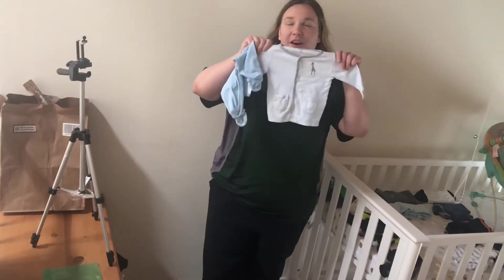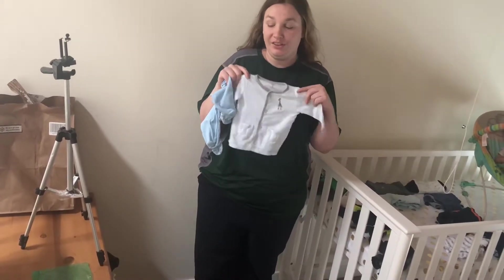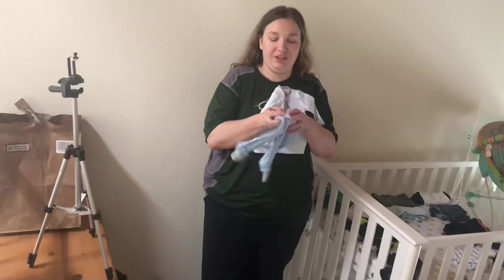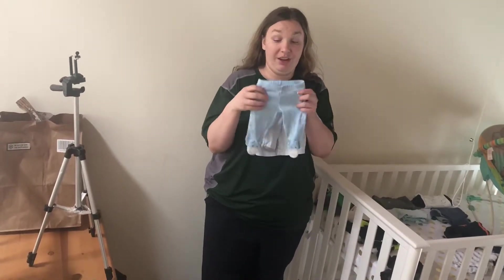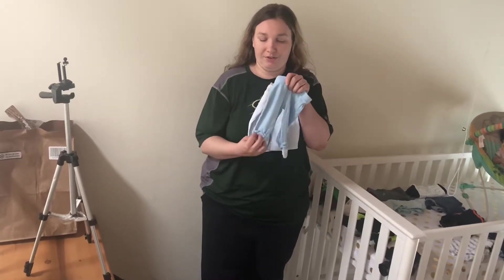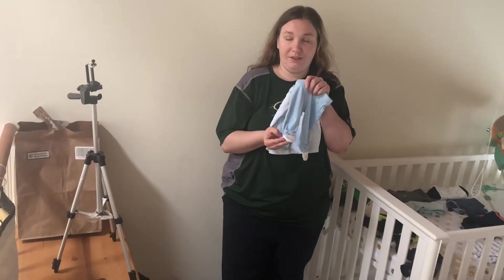Here's the third outfit. I believe this has some type of animal on the upper left chest. It's a long sleeve shirt that goes with these nice light pants — more cotton but with a thicker material, and they're footed too, with little embroideries on the feet.